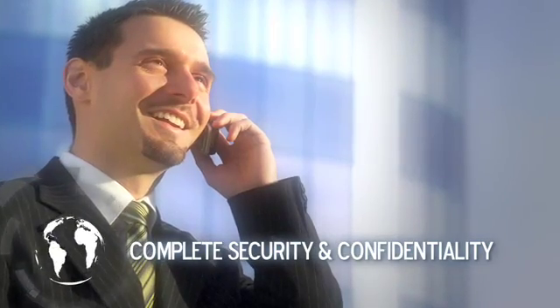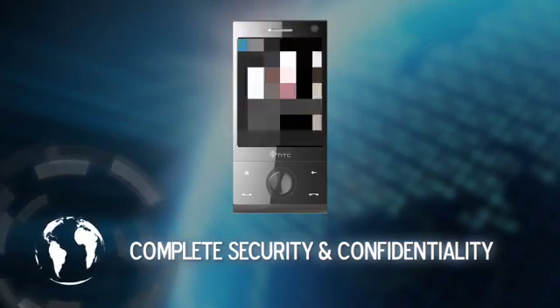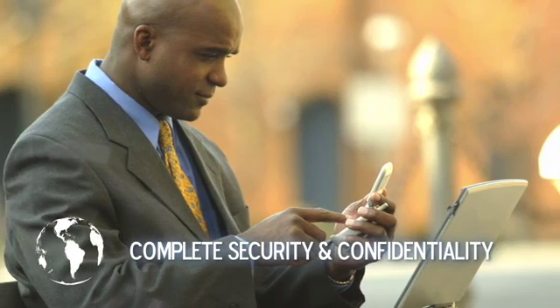For the first time, not only is your call audio completely secure, but your call log remains completely confidential. GoldLock Enterprise prevents anyone from monitoring who you call and when.